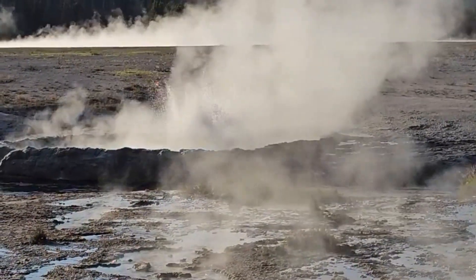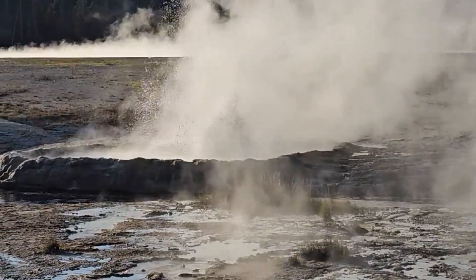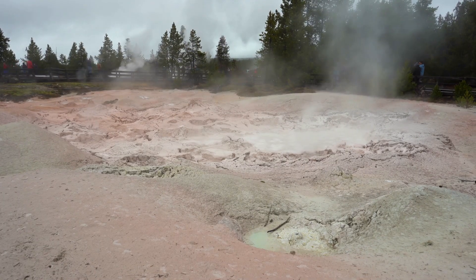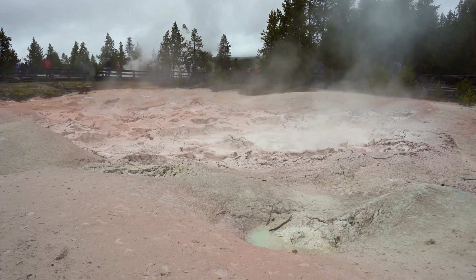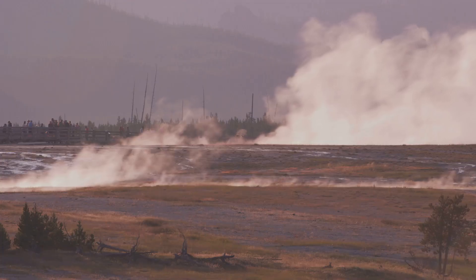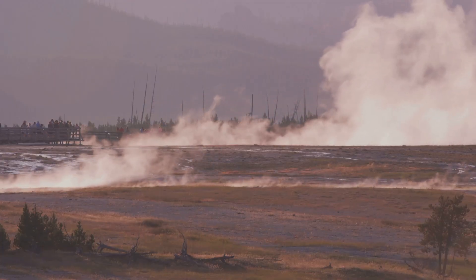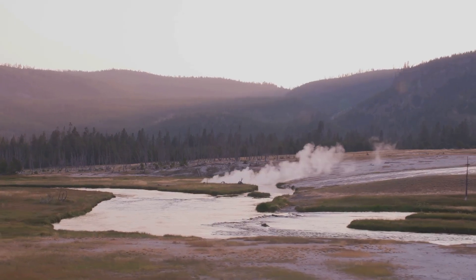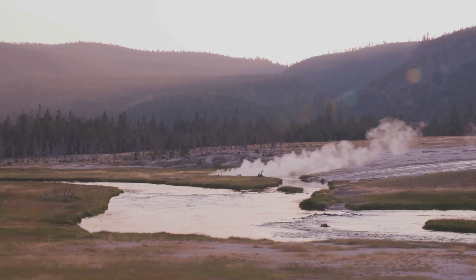It is a reminder that Yellowstone is a living, breathing landscape, shaped by forces far beyond our control. The appearance of this new vent, while significant, is not necessarily a cause for alarm. It is simply another beat in the fiery heartbeat of Yellowstone, a reminder of the awesome power that lies just beneath the surface of this seemingly tranquil landscape.